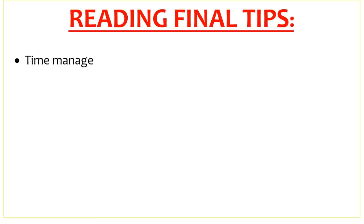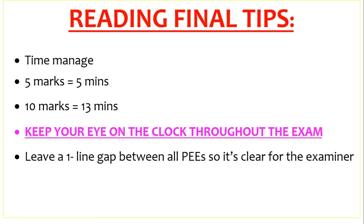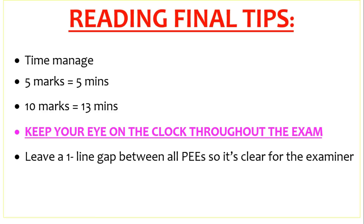Final tips on the reading: time manage — 5 marks is 5 minutes, 10 marks is 13 to 15. Keep your eye on the clock throughout the exam. Leave a one-line gap between all PEs so it's clear for the examiner. There's no need to say a word is a verb, noun, or adjective — just talk about the word. Don't discuss word classes. Finish all questions. Keep your eye on the clock all the way through — if you finish the exam, you've got an amazing chance of getting the grade that you want.